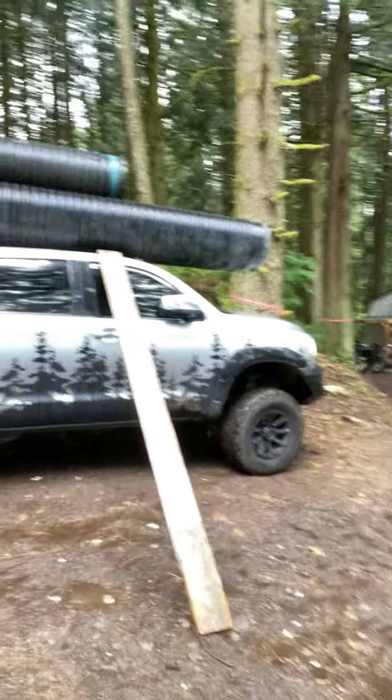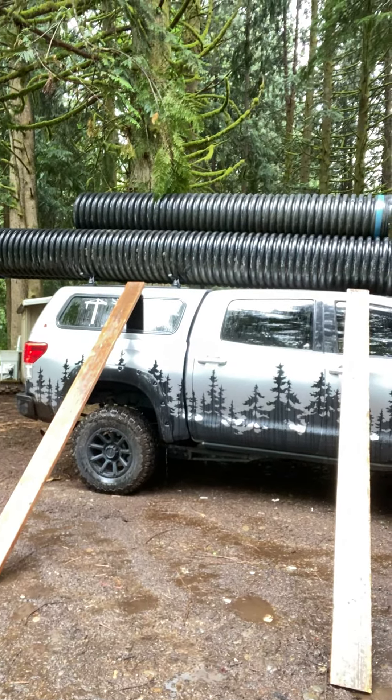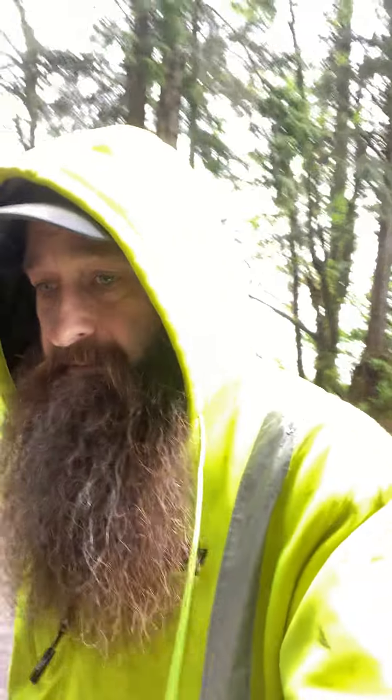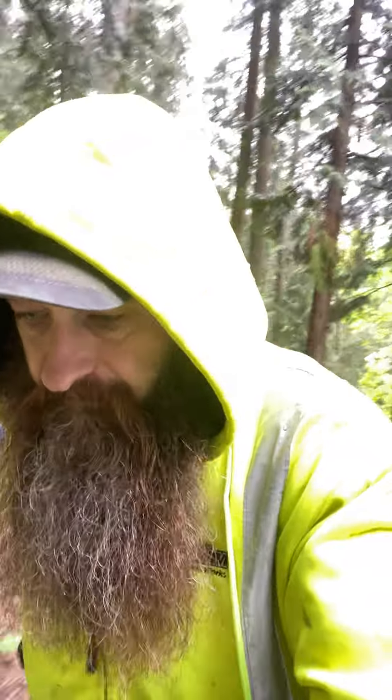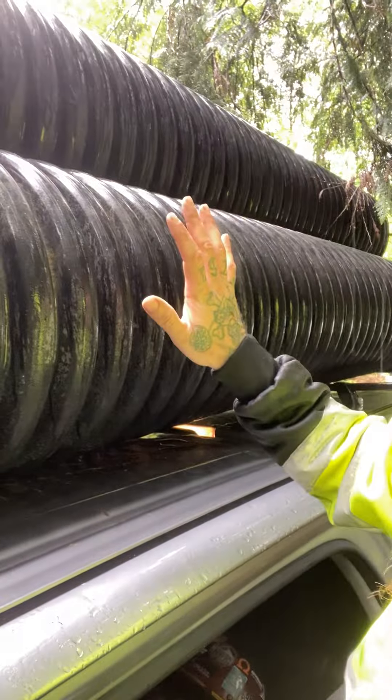I've pulled my rear view mirror in. Fingers crossed, let's do this — this is going to be crazy. I don't want to hurt my truck, but I need to get these things off because Regina and I are going to a Chris Stapleton concert tomorrow and we're taking the truck out there at the gorge. So I'm just going to push.